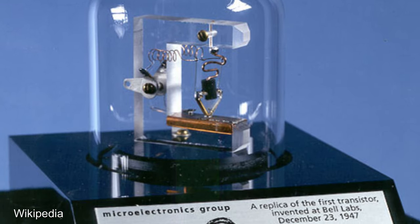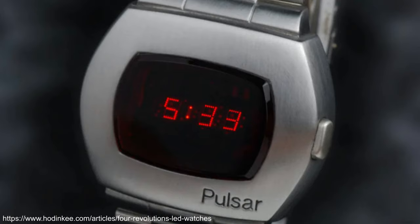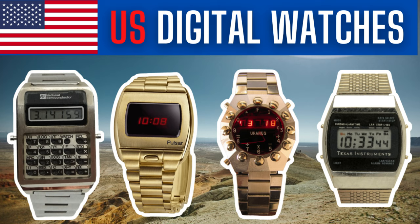Inventors of the transistor and the integrated circuit, producers of the first electronic digital watch, inventors of the LCD — Gillette made digital watches? Join me as we explore the world of US digital watches.